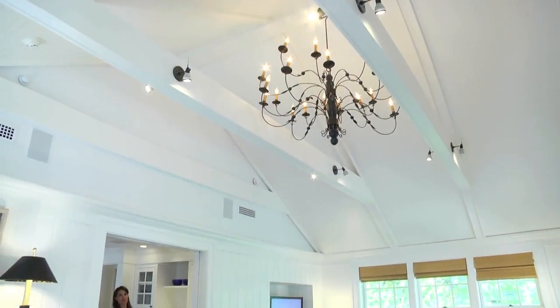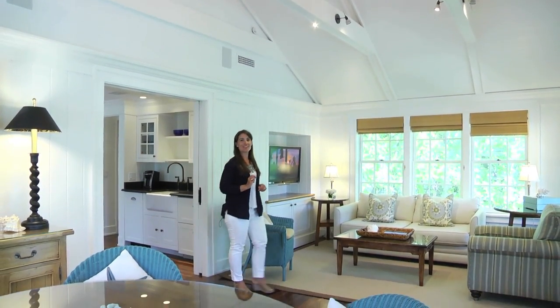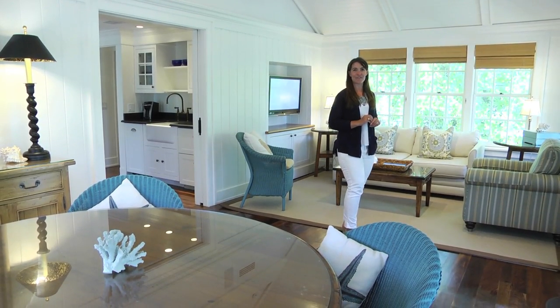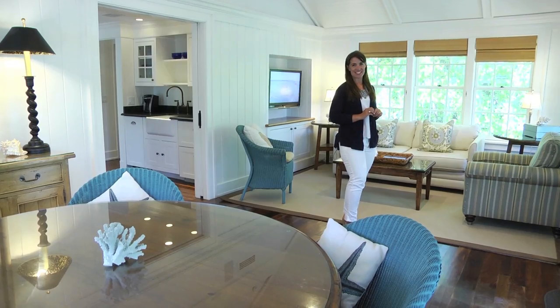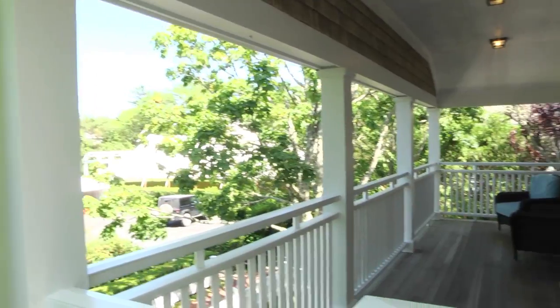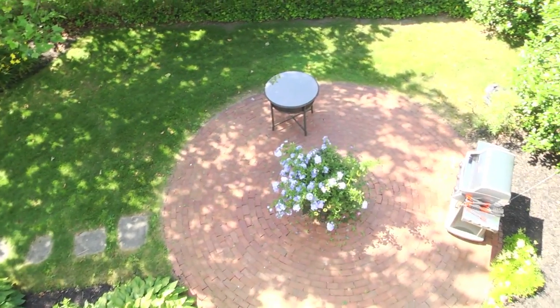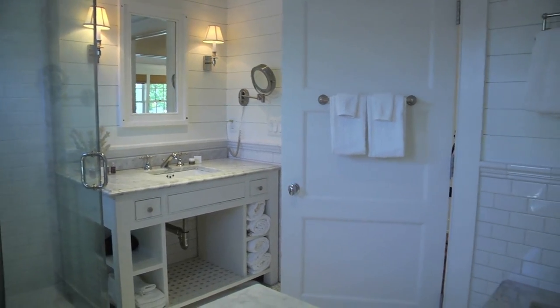Interior designer Linda Woodrum, known for her work on HGTV's Dream Homes and Coastal Living's Idea Houses, has created inviting living spaces and furnishings that invoke vineyard style and life lived by the sea. There's coastal styling throughout, from v-groove paneling and dark hardwood floors, to covered porches and decks with wicker furniture, outdoor showers and barbecue areas, living rooms with fireplaces, deluxe bathrooms, and convenient kitchenettes.